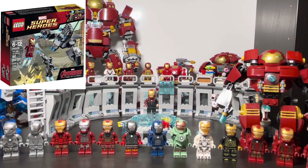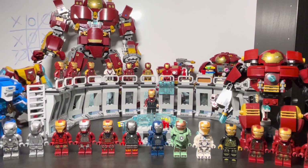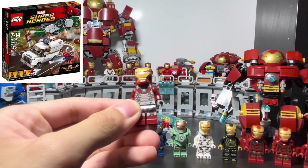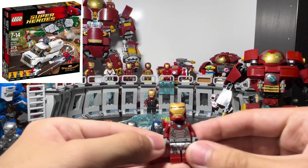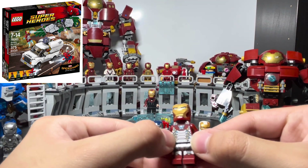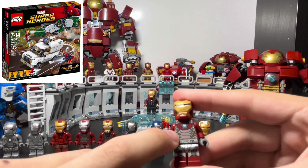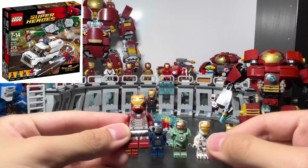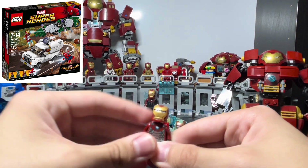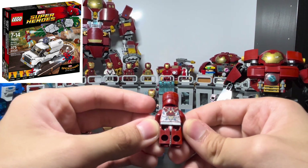Also worth noting — from the Mark 43 through to the Mark 45, these don't have any foot printing. I don't have the Mark 46, which is really unfortunate, but I do have the Mark 47, which is basically the Mark 46 with a silver bottom half. You can see the mini arc reactors across the suit, showing the technology evolving toward nanotech. It doesn't have face printing and Tony isn't inside the suit.